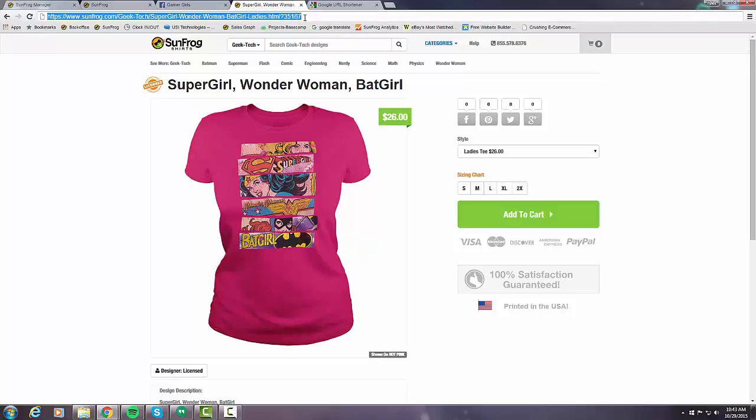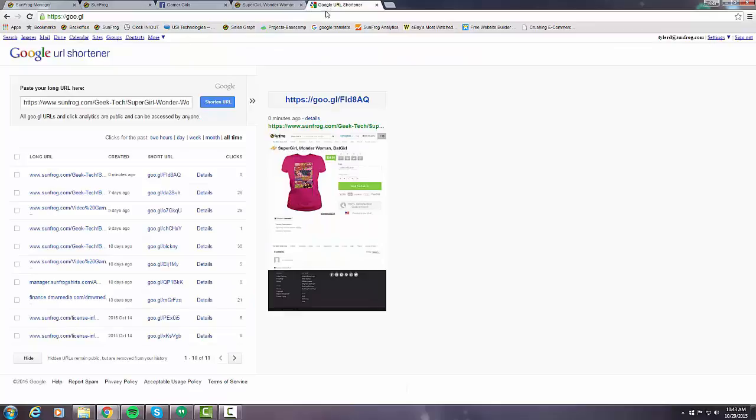One thing to note is that Facebook doesn't really like long links with an affiliate ID at the end, so the best way to combat this is to shorten your link. A lot of people do this — I like to use Google's link shortening service at goo.gl. You just plug the whole URL in, hit 'Shorten URL,' and it'll generate a short link for you, which you can then grab and take back to your Facebook fan page.